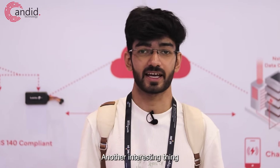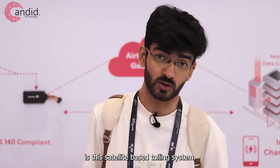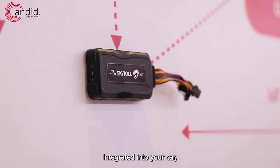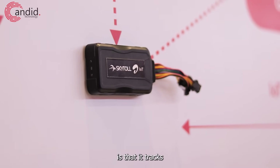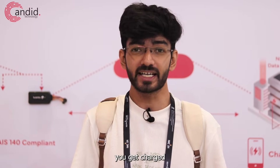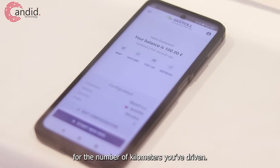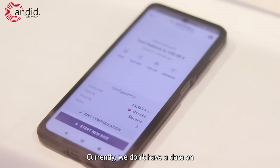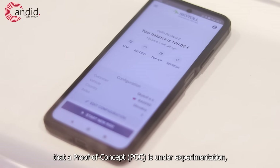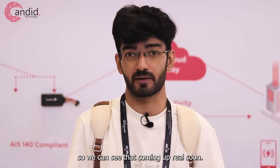Another interesting thing here at the Airtel booth at IMC is this satellite-based tolling system. This works with a little device integrated into your car, and what it does is track for however long you're driving on a particular highway. Once you get off, you get charged per the number of kilometers you've driven. Currently, we don't have a date on when this will actually be implemented, but the POC is under experimentation, so we can see that coming up real soon.